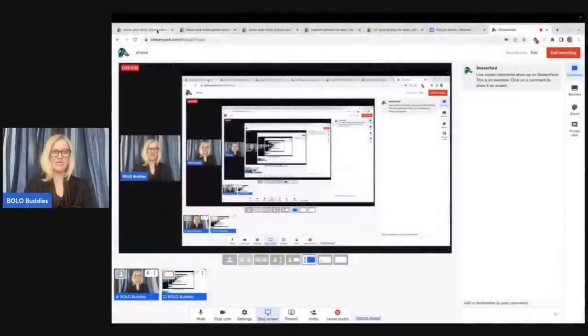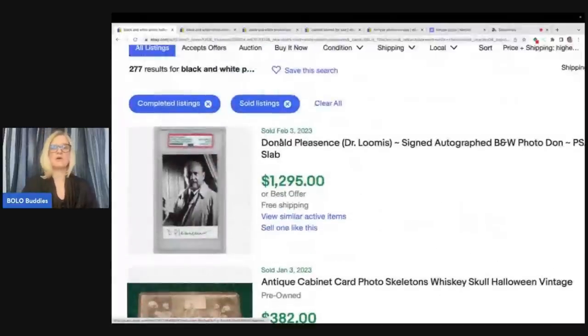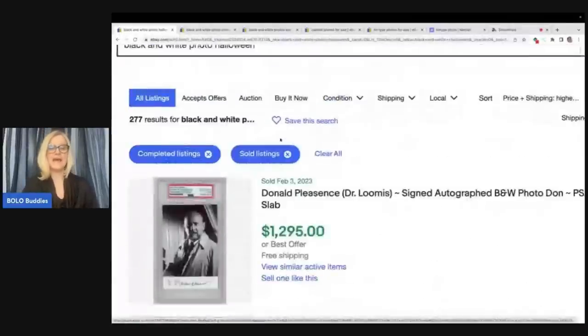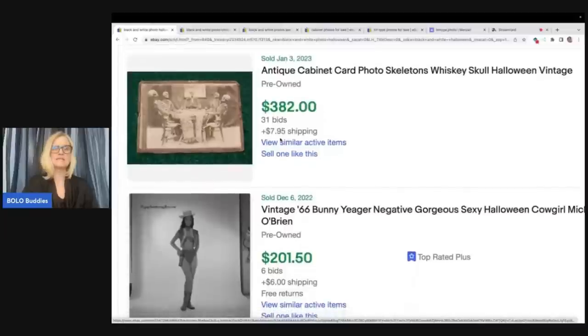So it's going to be quicker, I think, unless I get intrigued by something, but I'm going to show you what to look for. So we're going to go over here and start with black and white photos. What I typed into the search bar was 'black and white photos Halloween,' because that is one thing that I know is typically a bolo.